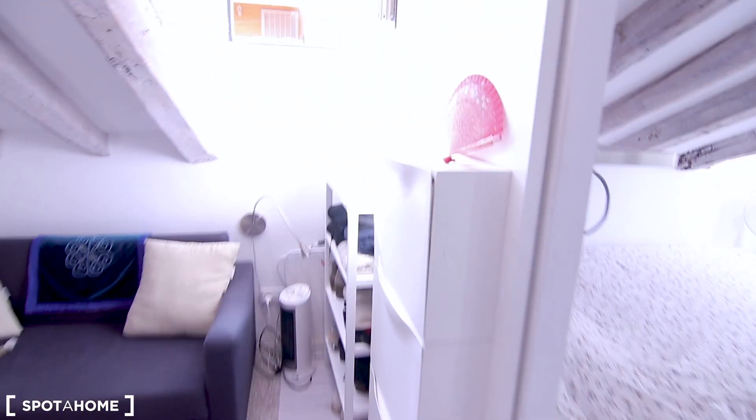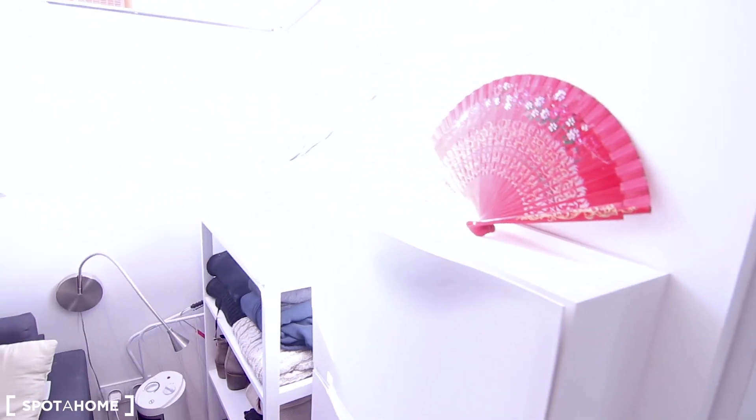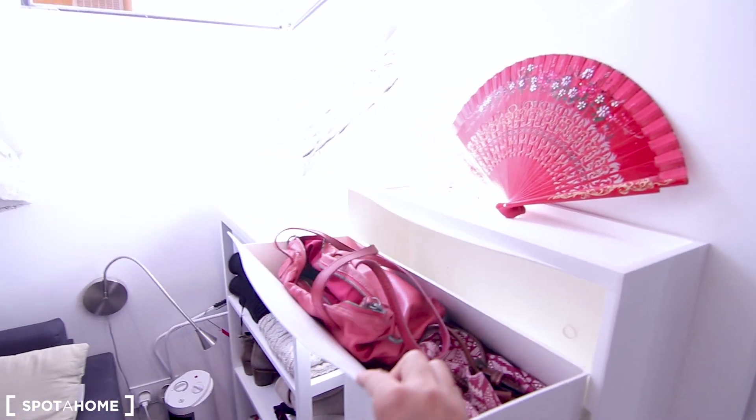And here's a shoe rack — or a purse rack, whatever you want.